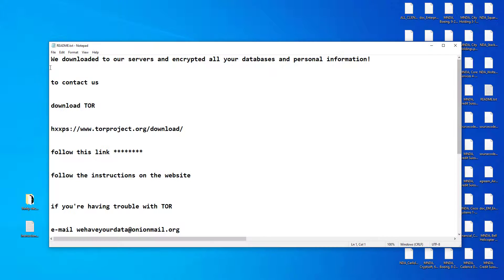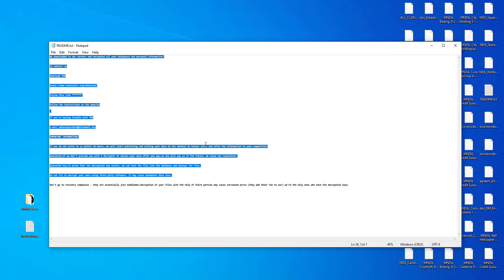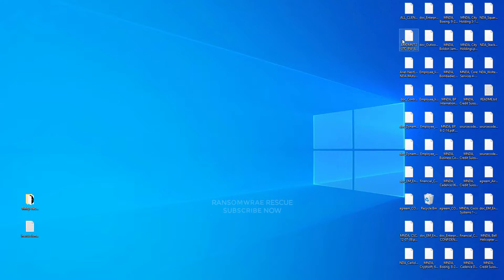Welcome to the Ransomware Rescue YouTube channel. This video is about the Trinity Ransomware virus — it's one of the most dangerous viruses. This ransomware is a type of malware that encrypts and locks up your private files, videos, photos, and documents. This is the .trinitylock latest version of the extension from Trinity Ransomware virus.